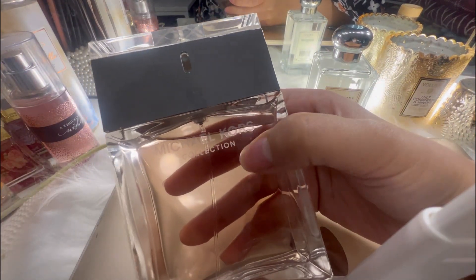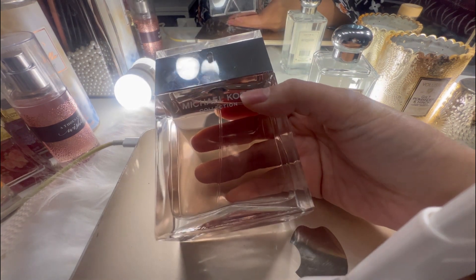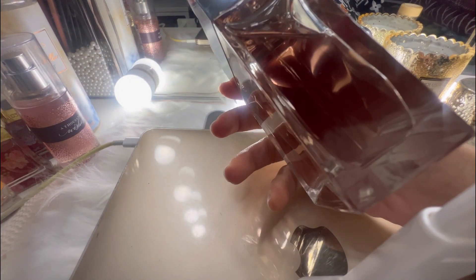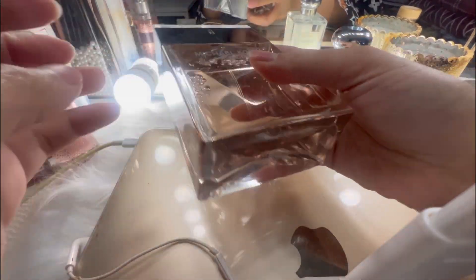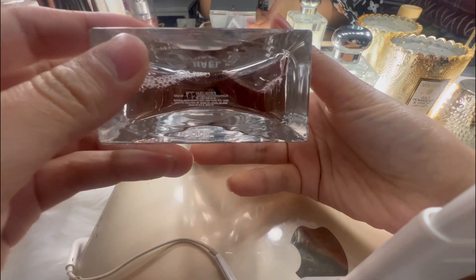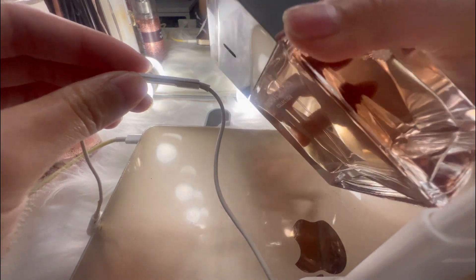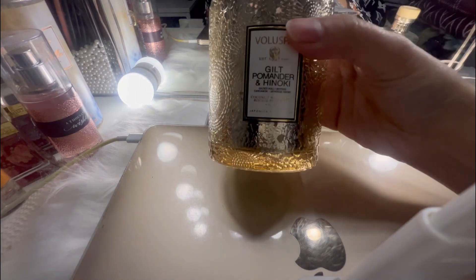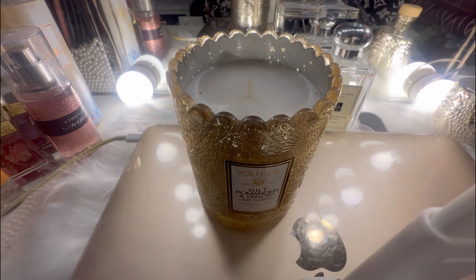And now we have the Michael Kors collection. This is how it looks like — it's a big big perfume. And we also have the Michael Kors little one, so this is what it looks like, you guys. And we have the diffuser here — this is how it looks like.